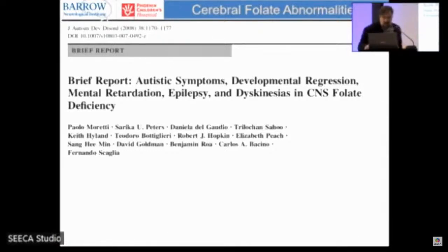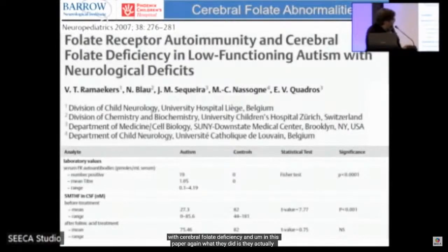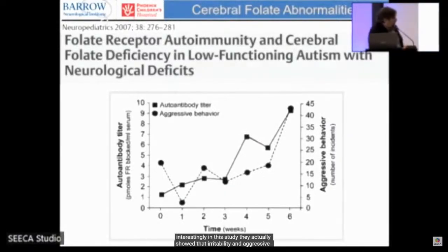Another paper showed low-functioning, severe autism with cerebral folate deficiency, demonstrating that treatment with folinic acid or leucovorin improved CSF folate levels. Interestingly, irritability and aggressive behavior correlated with the folate receptor alpha antibody titer — the higher the antibody, the more severe the aggressive behavior — beginning to correlate findings and disease severity with symptoms seen in autism.